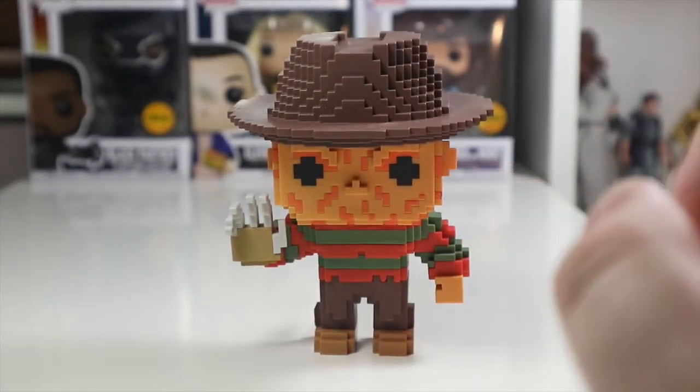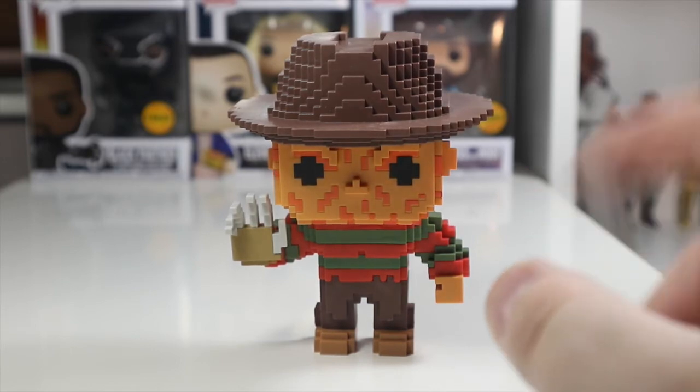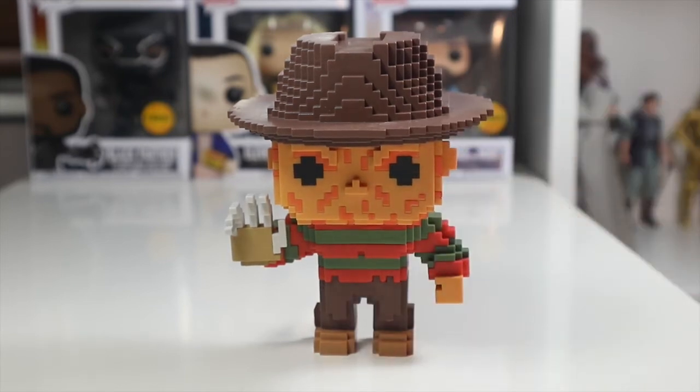If you're a fan of horror and a fan of 8-bits, this is the pop for you — it's really, really cool. Stay tuned to my channel because a review of Jason is coming up. Hope you liked this video — hit that thumbs up button if you did, and don't forget to subscribe if you haven't already. Hit that notification bell to show your support, drop me a comment below, and follow me on Twitter and Instagram — links in the description. We'll talk Funko Pops. See you next time, guys — bye bye!